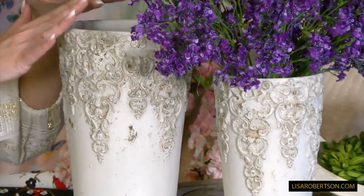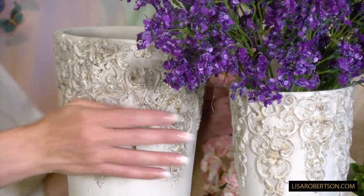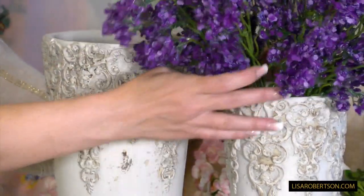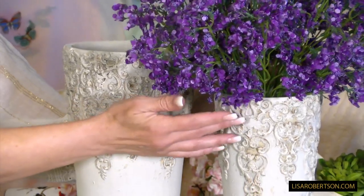This is something you can use just on its own because it's beautiful as you see here, or it's very easy to put some of your favorite flowers in it — and you can see how gorgeous that's going to be with the purple statice.